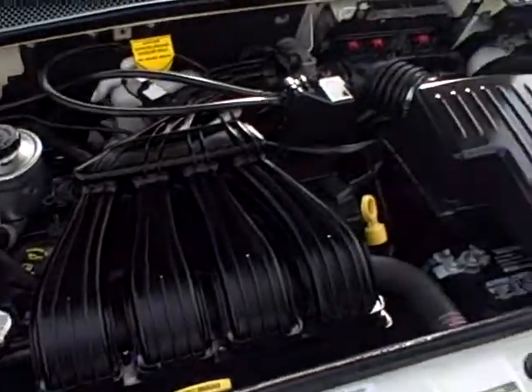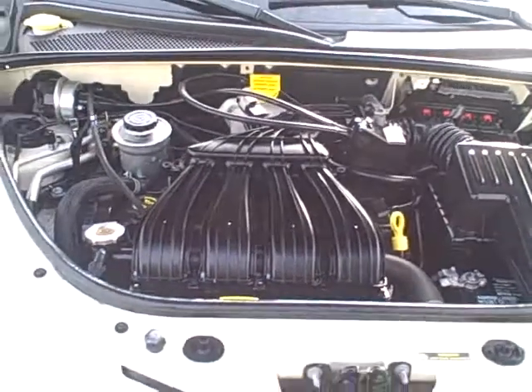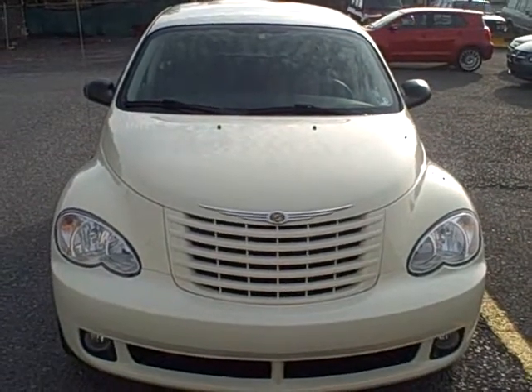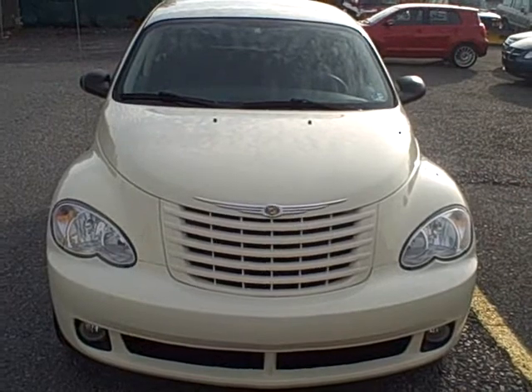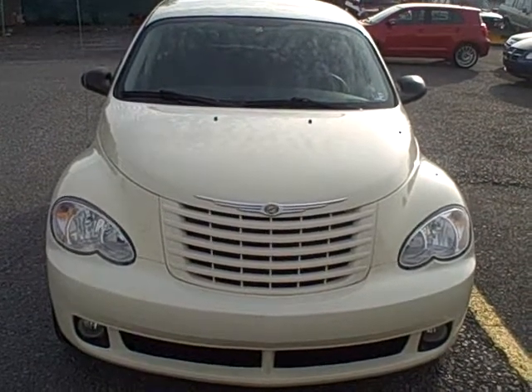Under the hood we have the 2.4-liter four-cylinder engine. If you have any questions about this vehicle and would like to schedule a test drive, give us a call at 800-811-7519, or view more information on this vehicle as well as all of our cars and trucks at fitsmall.com.